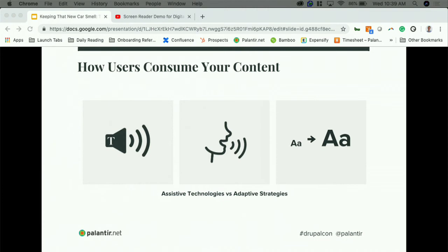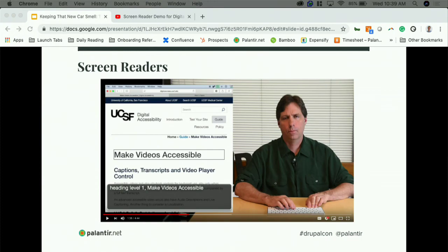Maybe you've been tasked with publishing accessible content within your organization. A lot of these talks cover WCAG standards and exactly how to follow accessibility rules to the letter. What we wanted to do was contextualize it and talk about how people are actually consuming your content. Two ways that people with disabilities consume your content are through assistive technology or an adaptive strategy. Assistive technology includes things like a screen reader or screen magnifier.